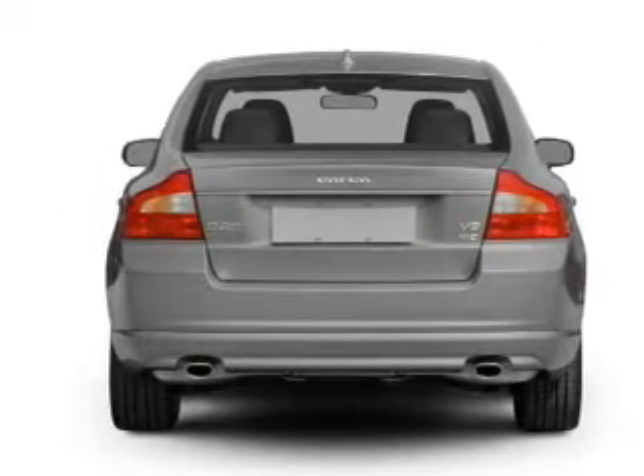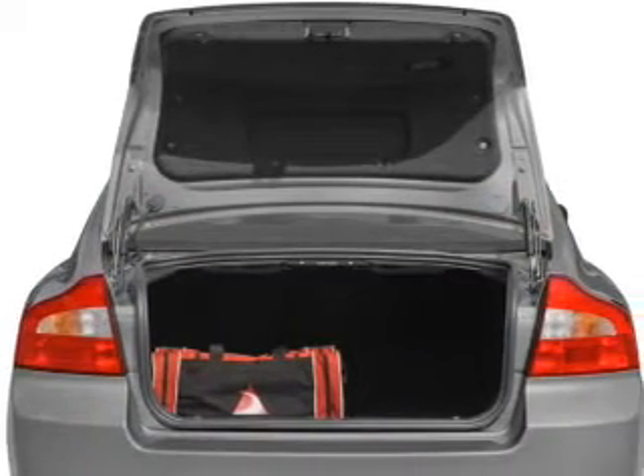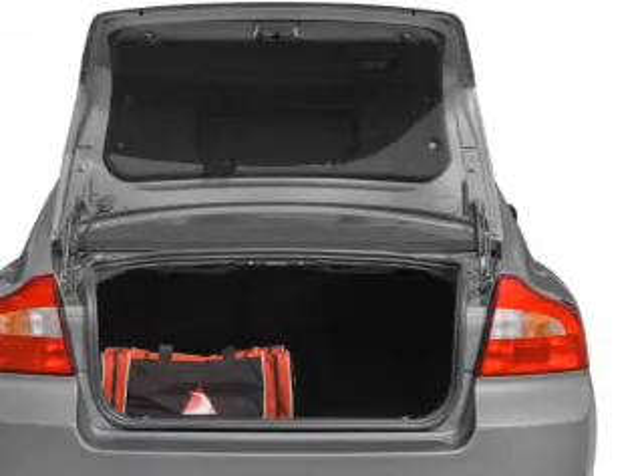Brake safely with the anti-lock braking system. This car has separate passenger temperature controls. Let the outside in with a built-in sunroof, and memory settings make for a more comfortable ride.